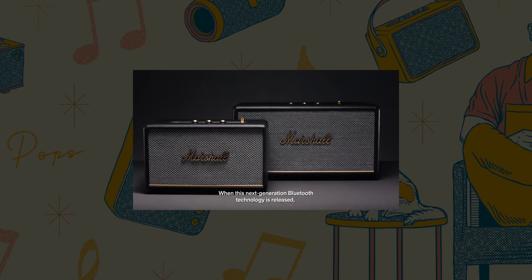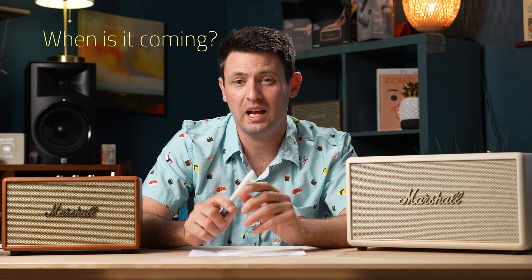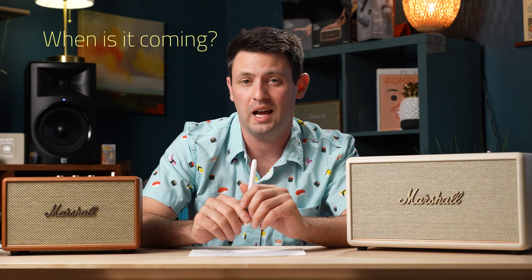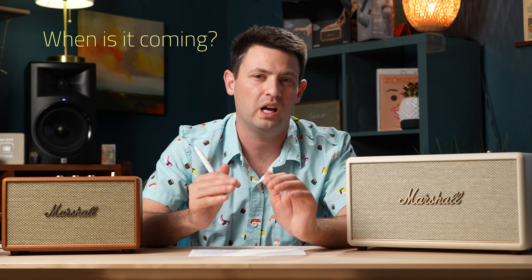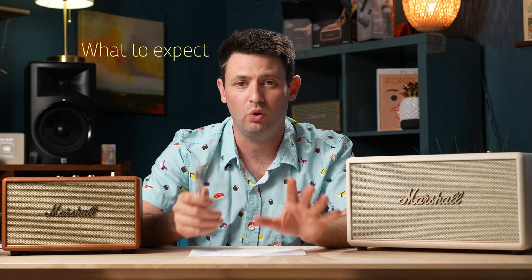When this next generation Bluetooth technology is released, you can feel secure knowing your speaker is ready for it. They don't know exactly when yet, but it sounds like the holiday season is where they're looking at rolling out more features. The Bluetooth Special Interest Group sets the mathematics, protocols, and standards, and leaves it to manufacturers who pay a royalty to actually implement the technology.